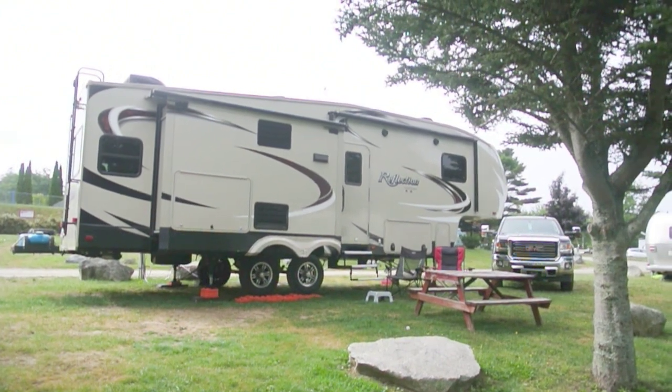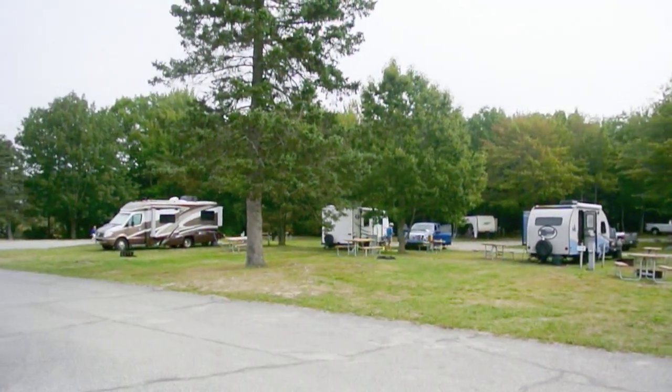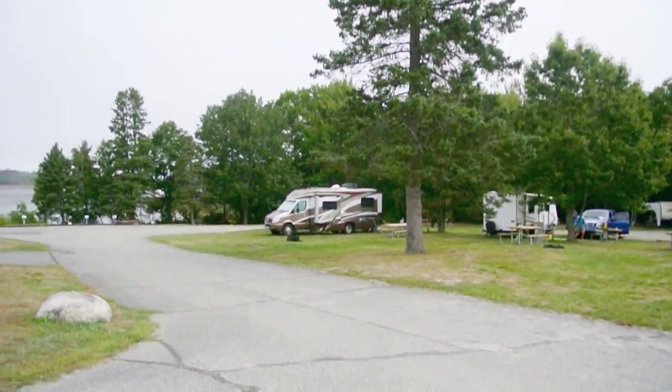This is our site, Site 341. Even though we're here in mid-September, the campground is still about half full.